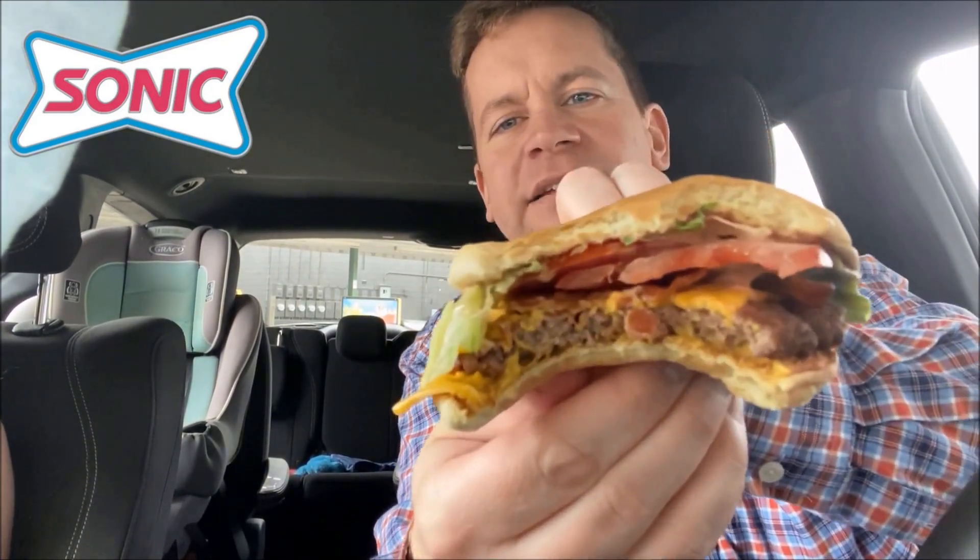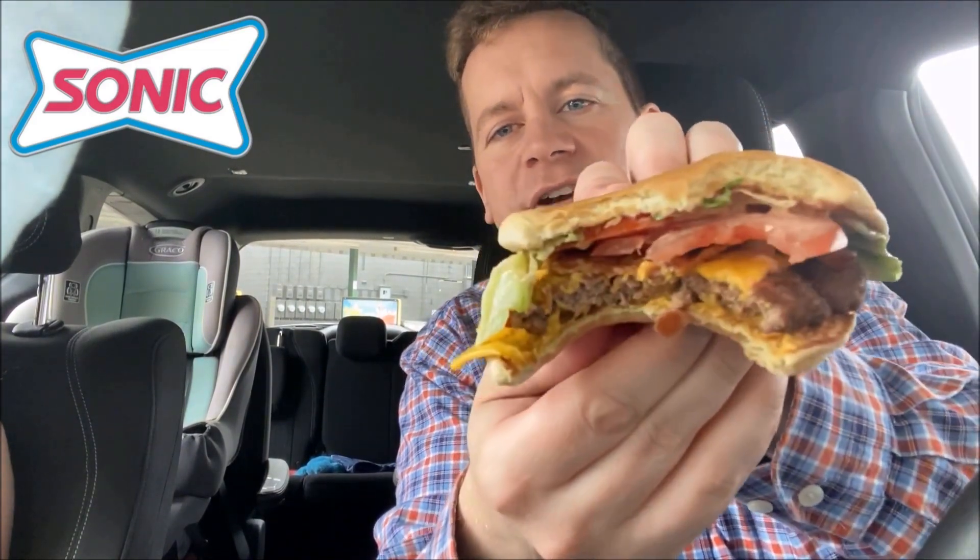Definitely charbroiled. That cheese mixed with that sauce just gives even more flavor. The patty is really juicy and really fresh, but you've got that crispy bacon and crispy lettuce, so you've got a nice contrast of soft and crunchy. Just really good, really fresh — nothing is stale.